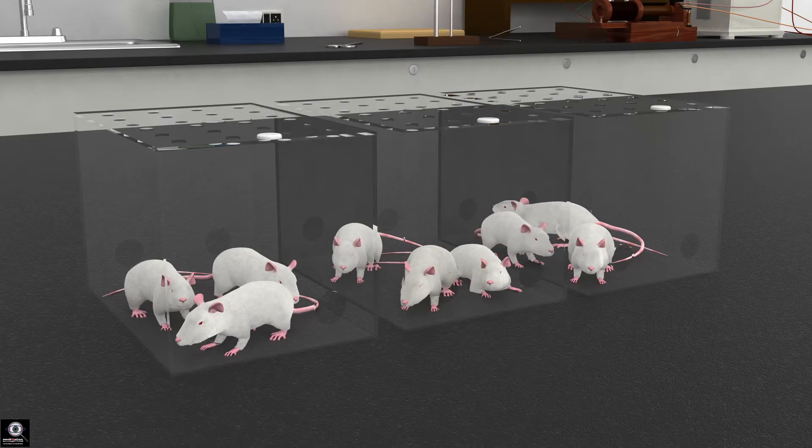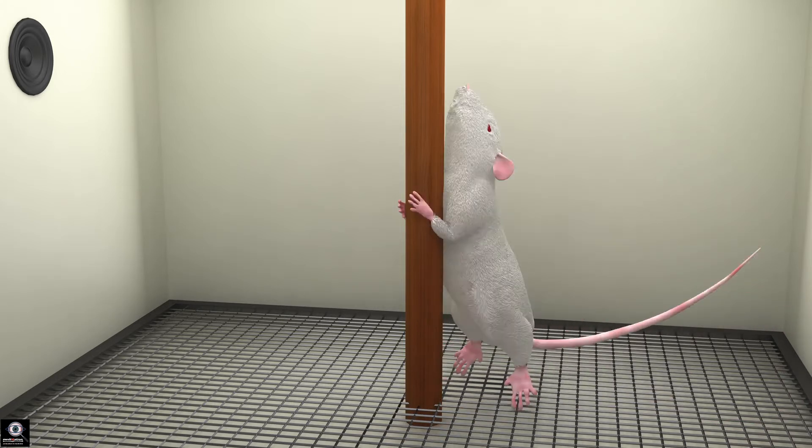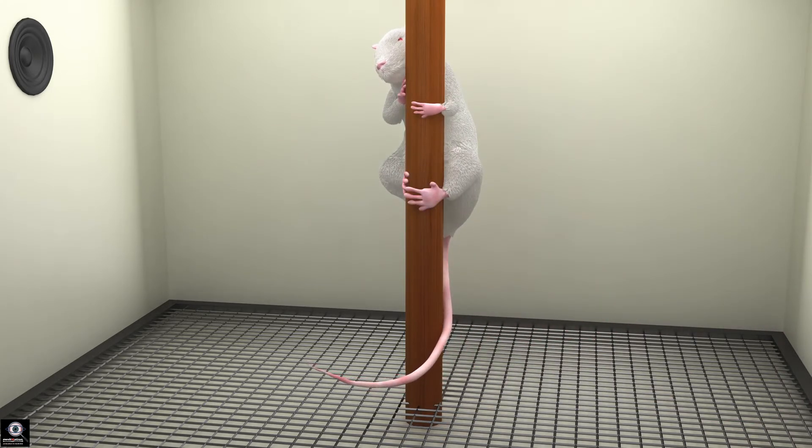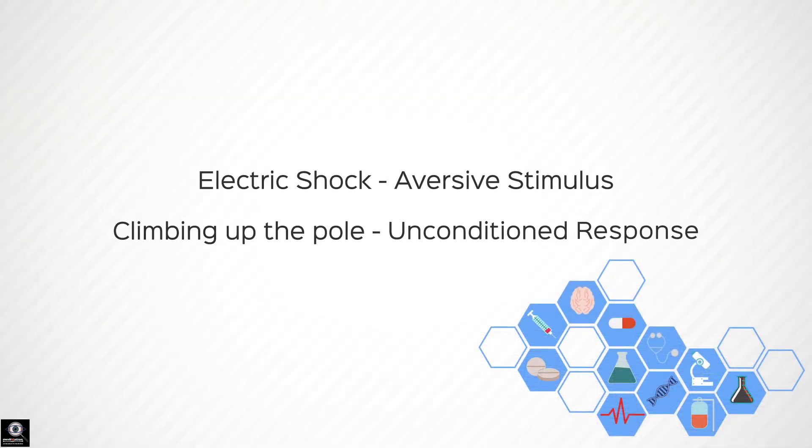The mice to be used in the experiment are preconditioned for a few days prior to the experiment. During the training session, a mouse is placed on the grid inside the Cook's apparatus, then a buzzer is rung. Twenty seconds after the ring, a mild electric shock is passed through the grid. The moment the mouse feels the pain of the electric shock, it climbs up on the wooden pole to escape. This is called an unconditioned response to an aversive unconditioned stimulus.